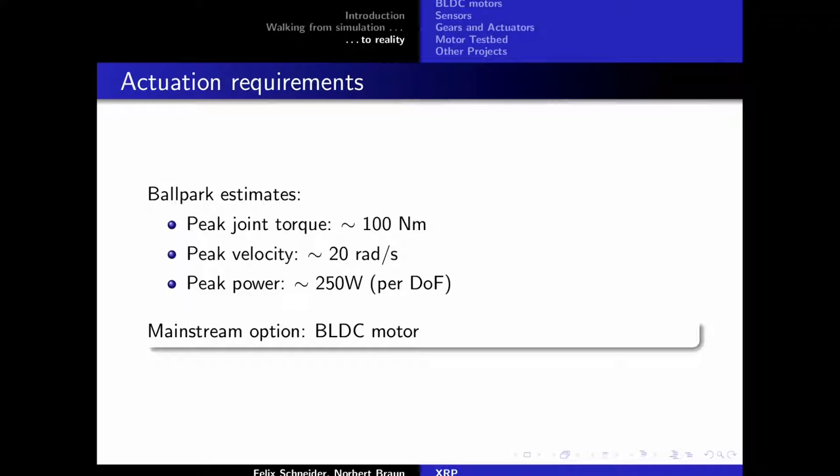That concludes the simulation part. To summarize the requirements Felix will now need to deal with: peak torque is on the order of 100 newton meters, velocity requirements are about 20 radians per second, and power requirements are 250 watts. If you do the math, the peak velocity and peak torque won't show up at the same time, so those numbers don't all coincide.